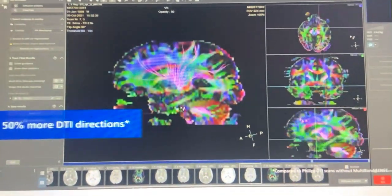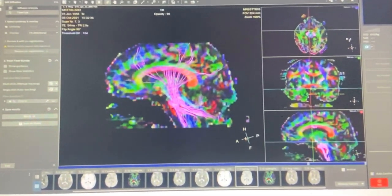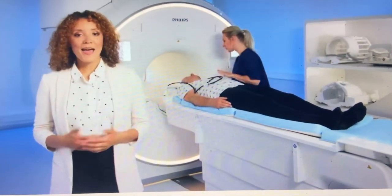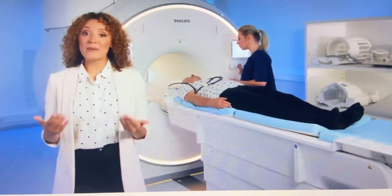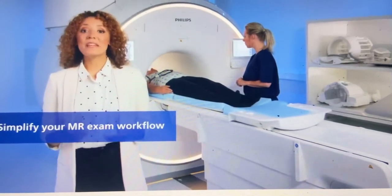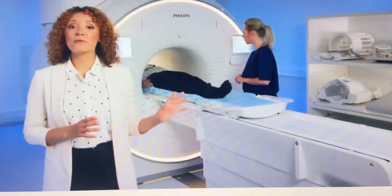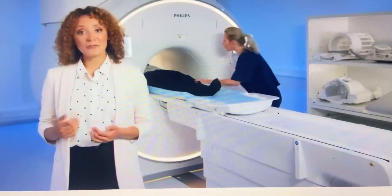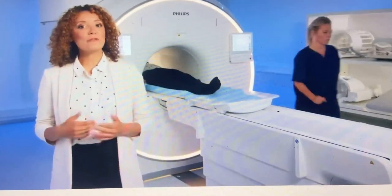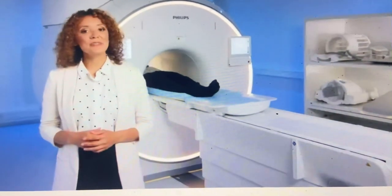With the combination of high-performance gradients and multi-band SENSE acceleration technique, you can acquire 50% more DTI directions in the same scan time. Patient positioning is made easy with touchless patient sensing and artificial intelligence to detect patients' breathing patterns without any operator interaction. This allows you to benefit from visual guidance at the front of the magnet facade via intuitive touch screens and initiate the exam at the patient side, launching the first scan as soon as you leave the exam room.